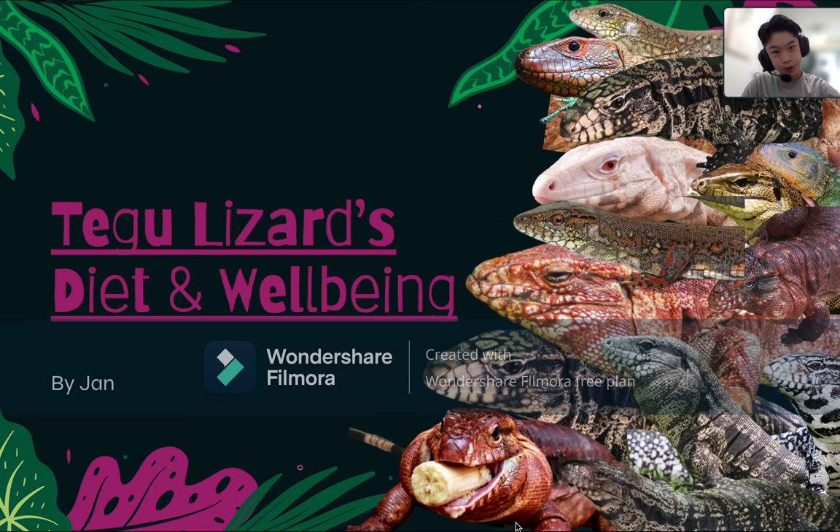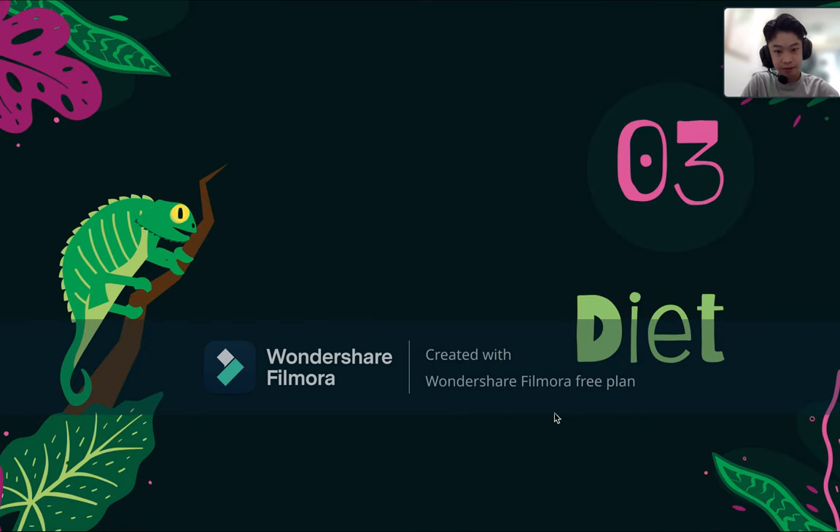Hello Magroom MagChats! Today we're going to continue from the last video — the Tegu Lizard Care Guide — and we're going to cover the diet and well-being part. The first thing we're going to talk about in today's video is their diet.